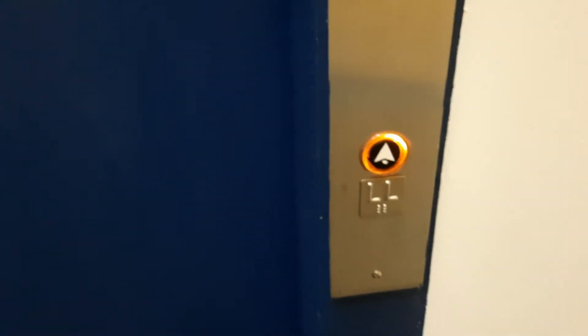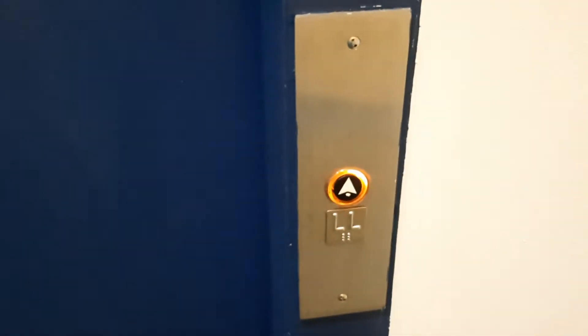I wonder what kind it is. Do you hear it coming? Oh yeah, we have a loud elevator. Here it is. Here's the elevator. It's an Otis. Very nice.